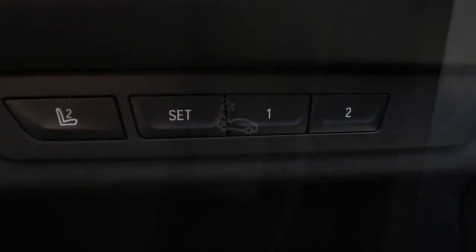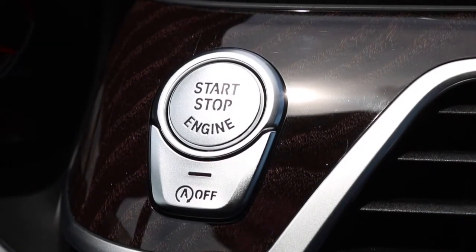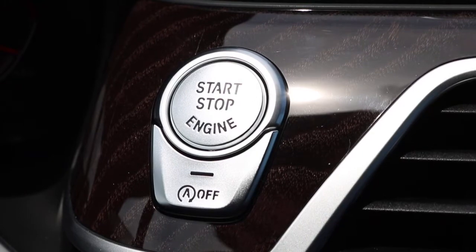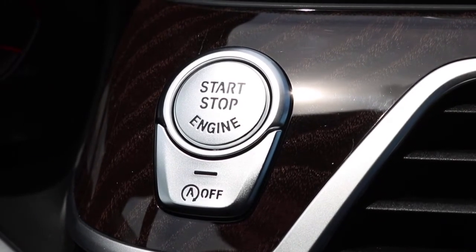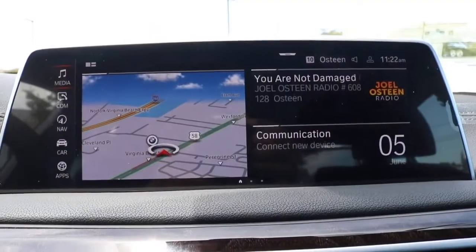In the door panel you have your trunk release and your memory seat settings for your driver and passenger seat. In the footwell you have your hood release. You have your engine start button — aka your push-button start. This particular model also has keyless entry alongside your auto start-stop feature.